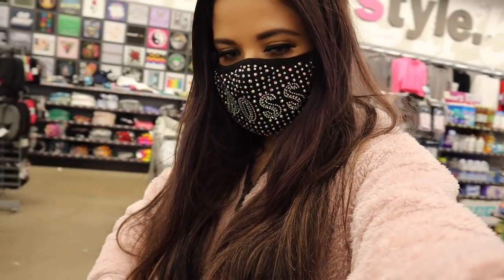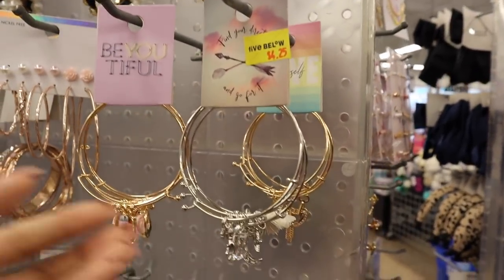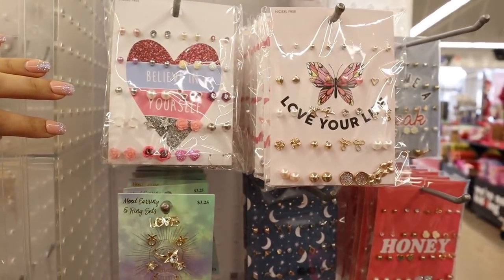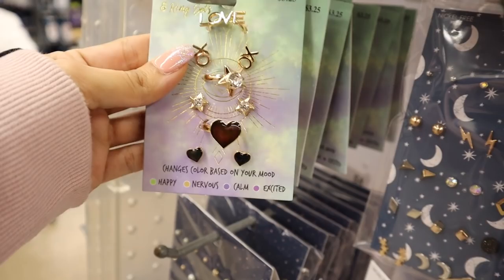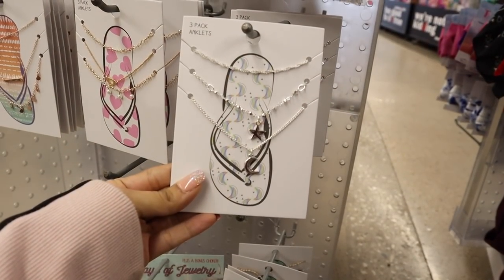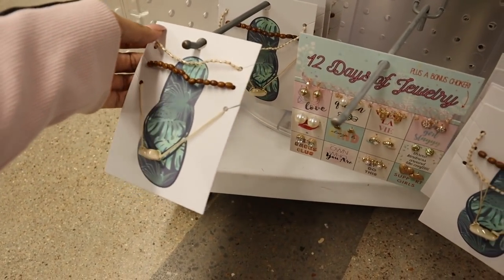Moving on to the jewelry and hair accessories section. On one side, everything is four dollars and twenty-five cents — I love the earring sets, and the bracelets would match perfectly. On the five-dollar side there are inspirational sets that say 'Believe in Yourself,' 'Love Yourself,' and 'Love XO.' There are also anklets — three for five dollars in silver, gold with pearls, and gold with bling.